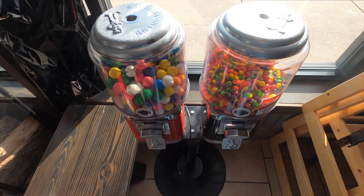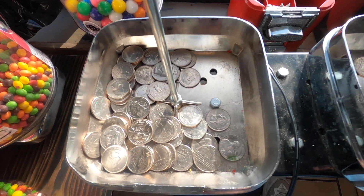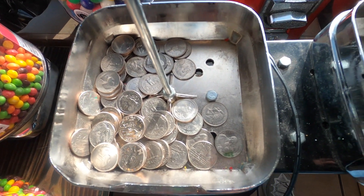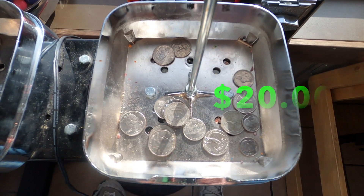On the bright side, this was my only machine that did more than the previous collection. The gumballs did $16.75 and the skittles did $3.25, so for the two months we did $20. I was pretty happy with that.